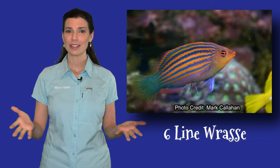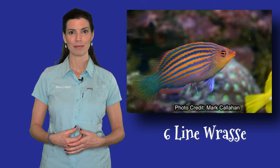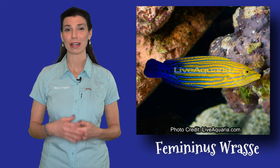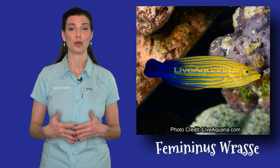It's a fairly small wrasse, it does well in a lot of different tanks, and if you look closely at the details, you're going to see a ton of color. It's pretty affordable too. However, the most feminine wrasse is the tamarin wrasse — not as affordable as the six-line wrasse, but it's another wrasse that is gorgeous and has those vibrant colors and patterns that transition into one another.